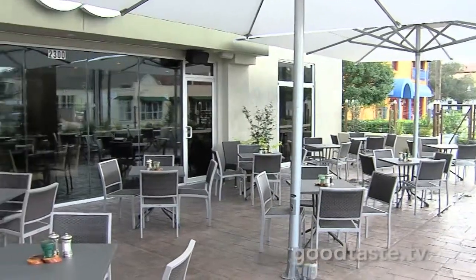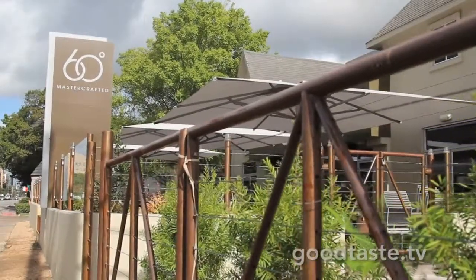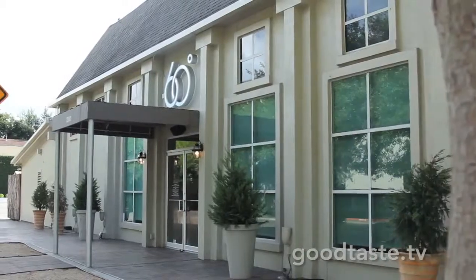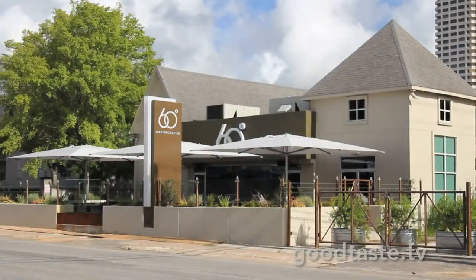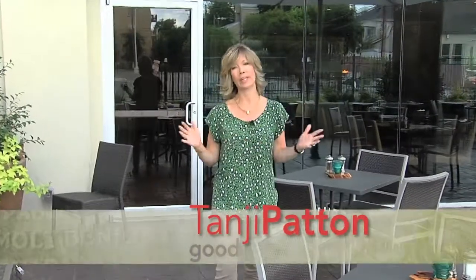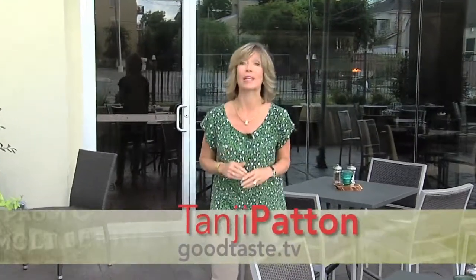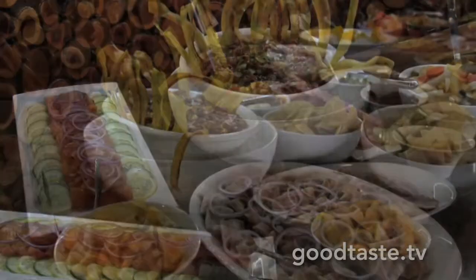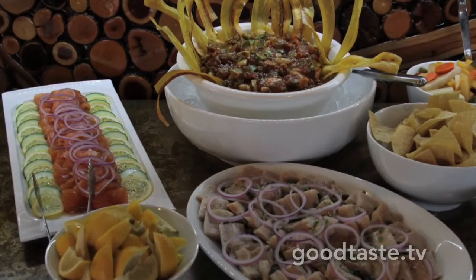There's an incredible new patio in River Oaks — an amazing place for your next brunch. We're at 60 Degrees Mastercrafted, right on Westheimer in River Oaks. This is a beautiful venue, a great spot to kick back and relax. The food truly is an exquisite spread down to every last delicious detail. I'm here with the man in charge — Master Chef Rich.